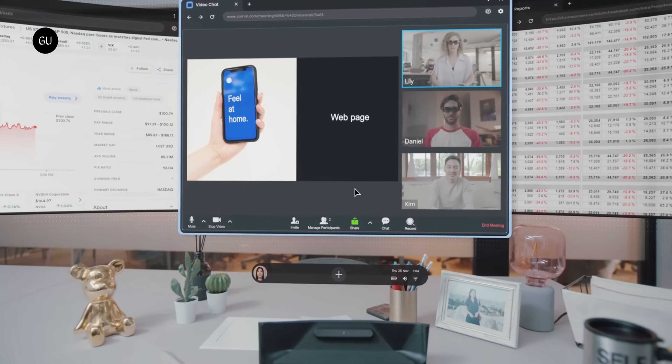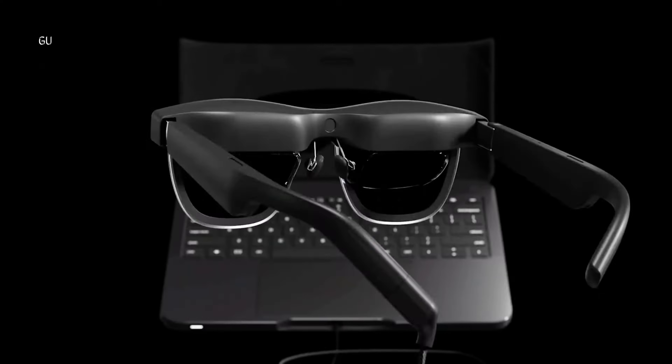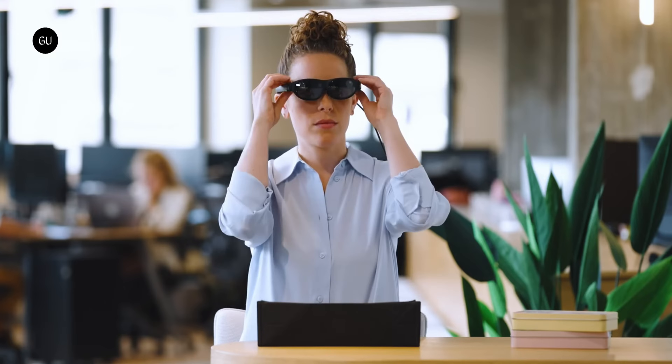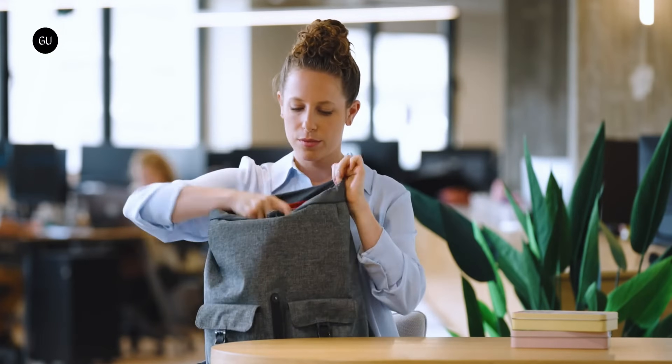The Zreal Air 2 Pro glasses deliver crisp visuals with dual 1080p OLED displays at 90Hz. With Wi-Fi 7, 5G, and up to 8 hours of battery life, it's perfect for productivity on the go. Priced at $1,900, the Spacetop G1 is redefining the future of mobile computing.